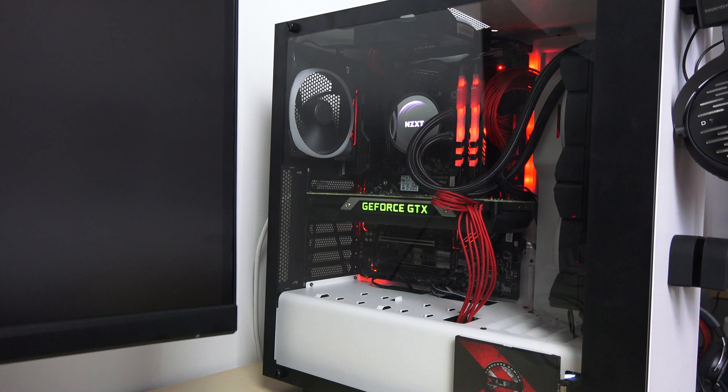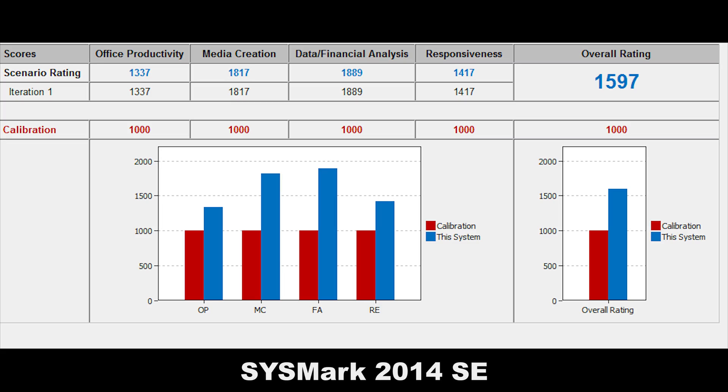Looking at benchmarks, you can see productivity is at 1337, video creation is 1817, data and financial is at 1889, and responsiveness is 1417. Overall it's about 1597 compared to the calibration system, which is an older system. This is actually a Sysmark 2014 SE benchmark test, but it ranks pretty well and high — something that gamers can take a look at.